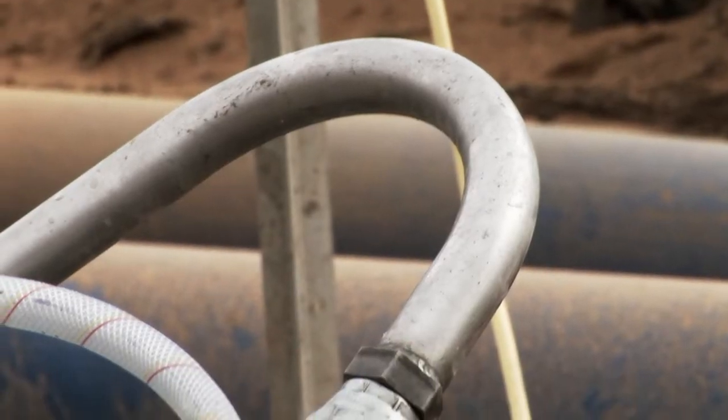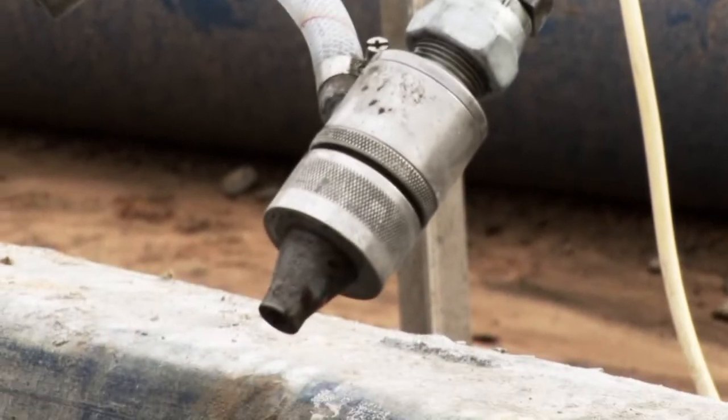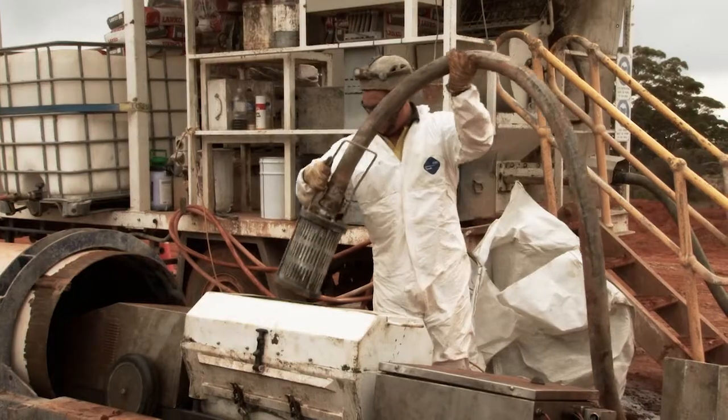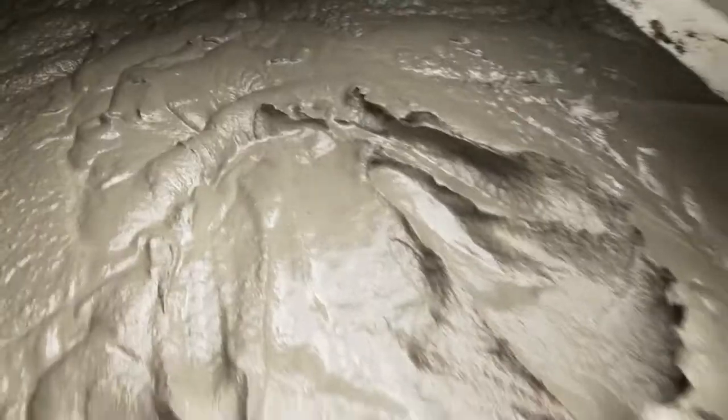The coving machine features a semi-automated shot-creting head which is energised by an oil-free compressor and fed mortar from an on-board reservoir.